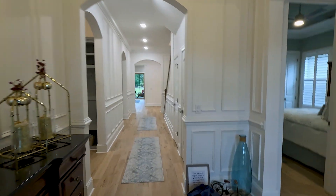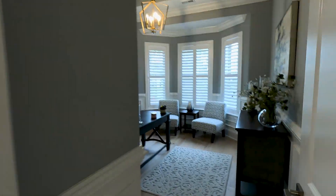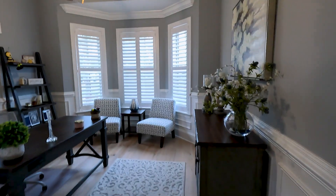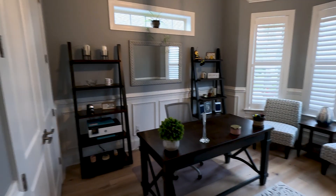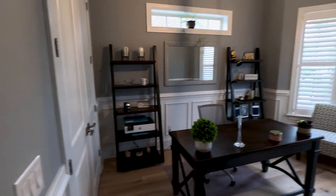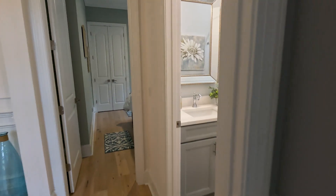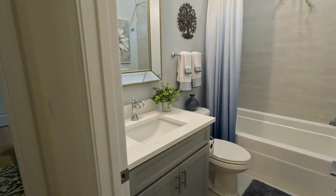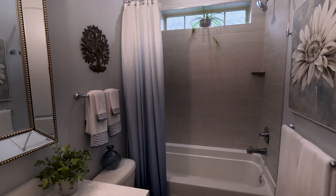We're going to turn to the right and take a look at the first two bedrooms. The first bedroom they are using as an office — a great office space with wooden accents and a closet. To our right is the first full bathroom, with a nice tile tub shower.